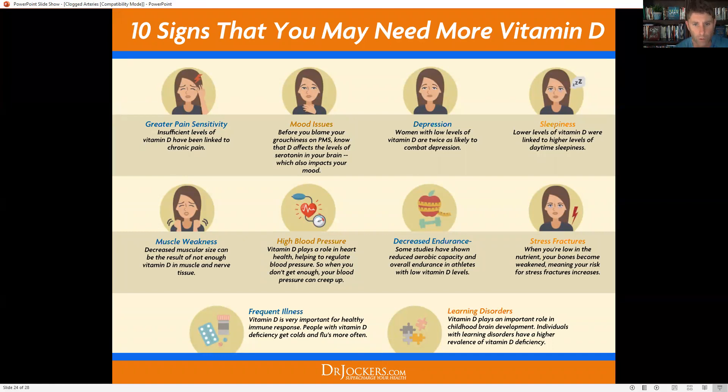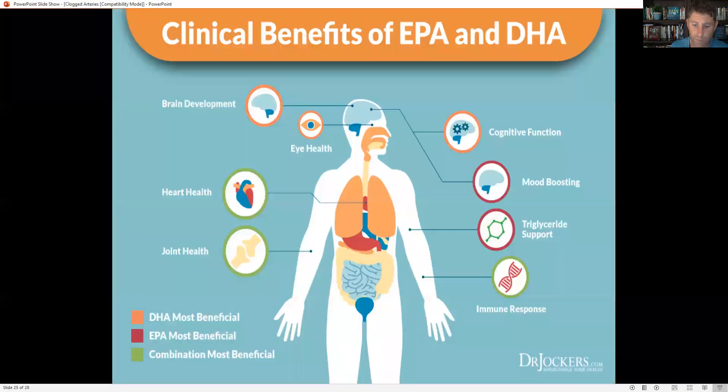Vitamin D is critical. There's a huge connection between high blood pressure, endothelial lining inflammation, and vitamin D deficiency. Make sure your vitamin D levels are between 50 and 100 nanograms per milliliter. Your doctor may say you're fine when you're over 30, but you may not be at risk for osteoporosis at that level — if you're not at 50, you are definitely at greater risk for inflammation throughout your body. Get those vitamin D levels up.